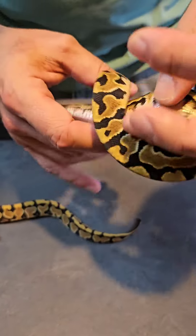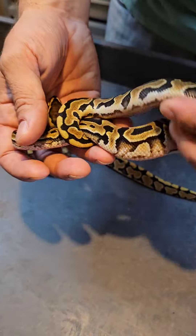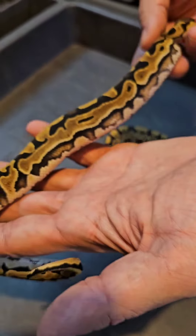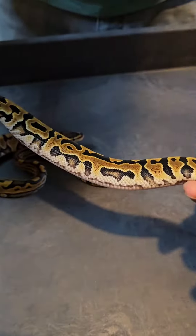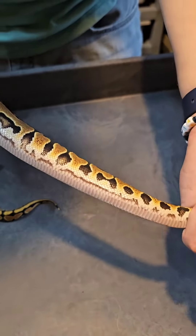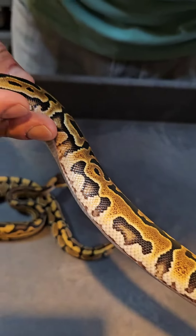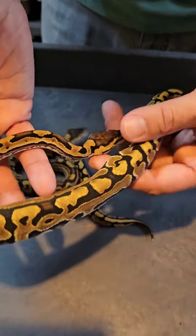On my left hand we got the male Hypo Het Puzzle Het Hypo. Again very nice with the belly coming up. Nice long lateral stripes. Thick blocking. Really love this guy — the way his belly pattern comes up, he just reaches up all the way. Very nice.